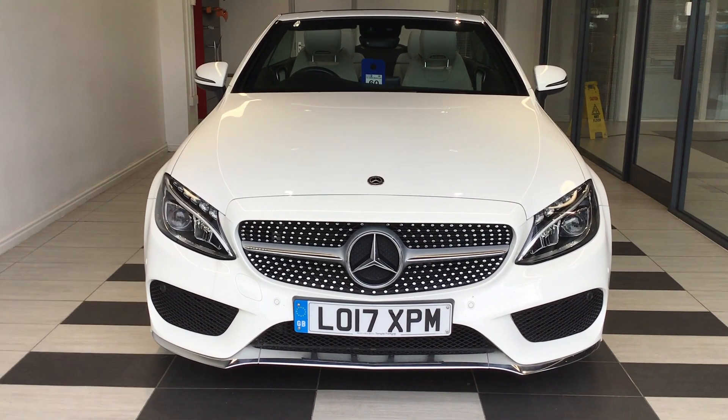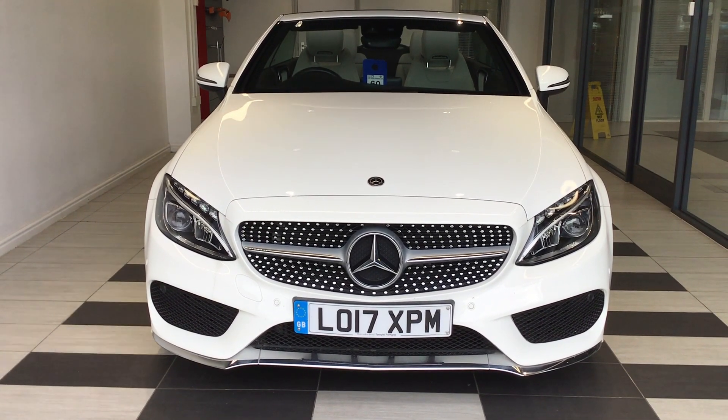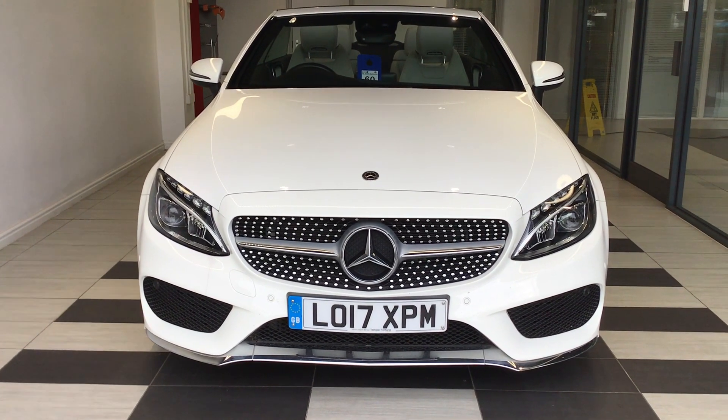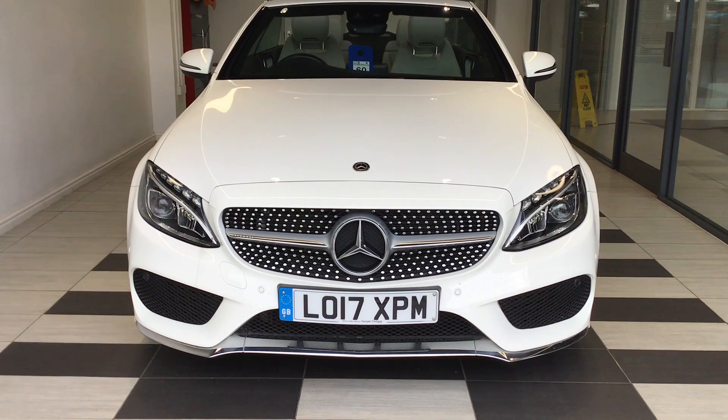Welcome to Sniffs Nissan here in Peterborough. My name is Richard. Today we're going to be looking at a Mercedes-Benz C-Class Convertible 2 litre C200 AMG Line.